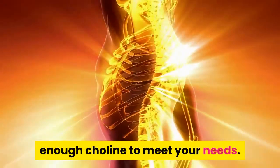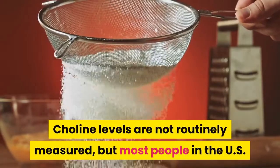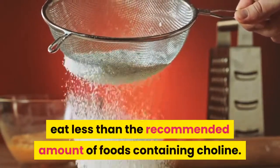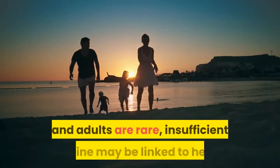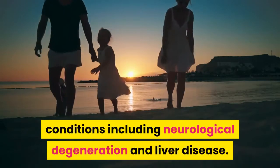Your body does not naturally produce enough choline to meet your needs, so you must get some from the food you eat. Choline levels are not routinely measured, but most people in the U.S. eat less than the recommended amount. Insufficient choline may be linked to health conditions including neurological degeneration and liver disease.